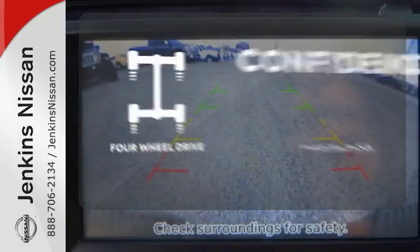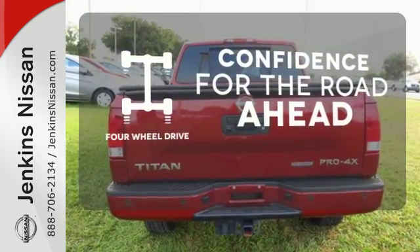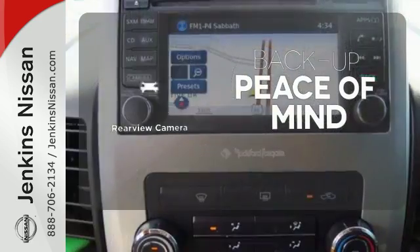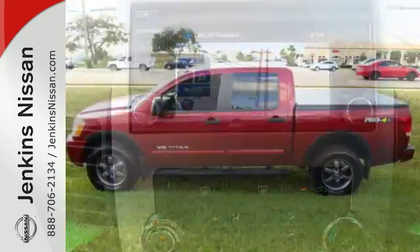You wouldn't head to the job site without all the right tools. Be prepared with four-wheel drive. The towing package is a must-have for anyone on the job. Hindsight is 20-20 with a backup camera. This Titan is durable and rugged, yet smooth and comfortable.